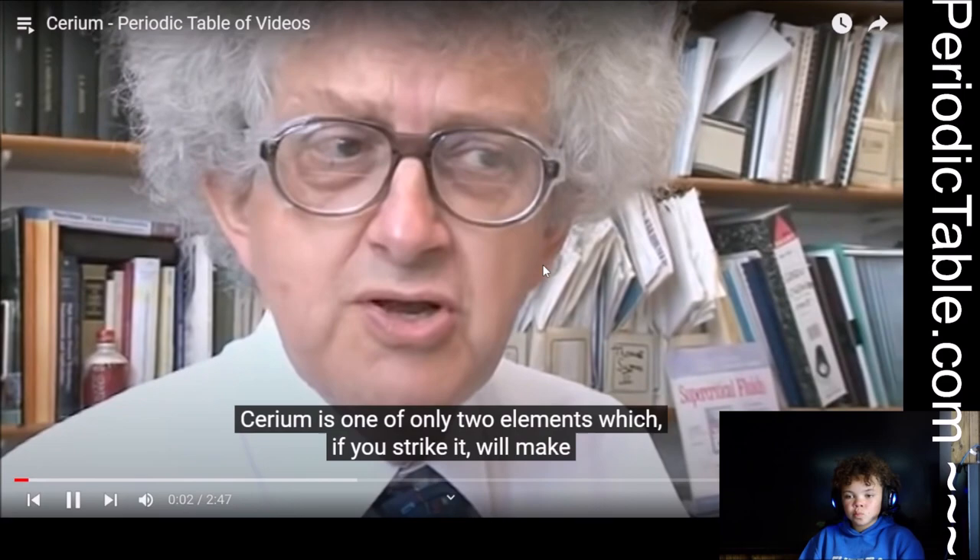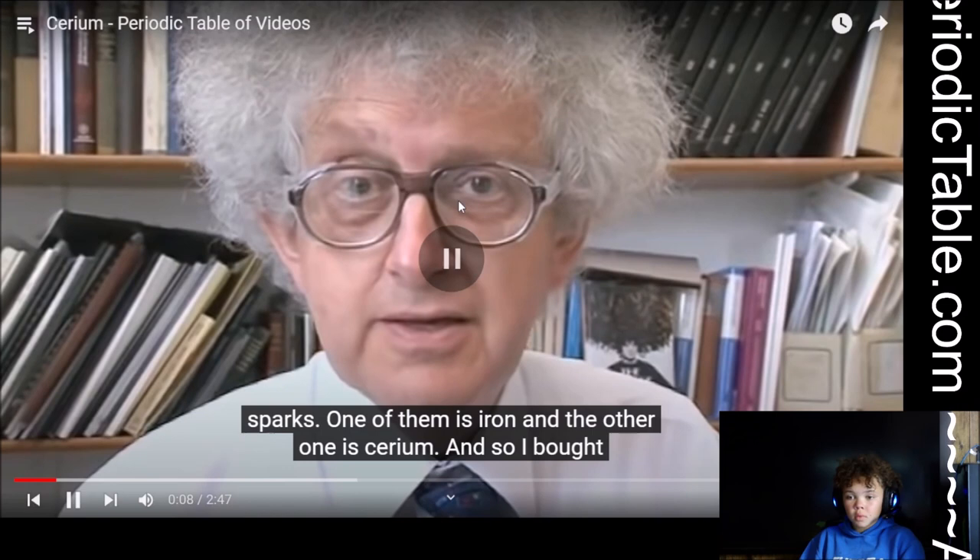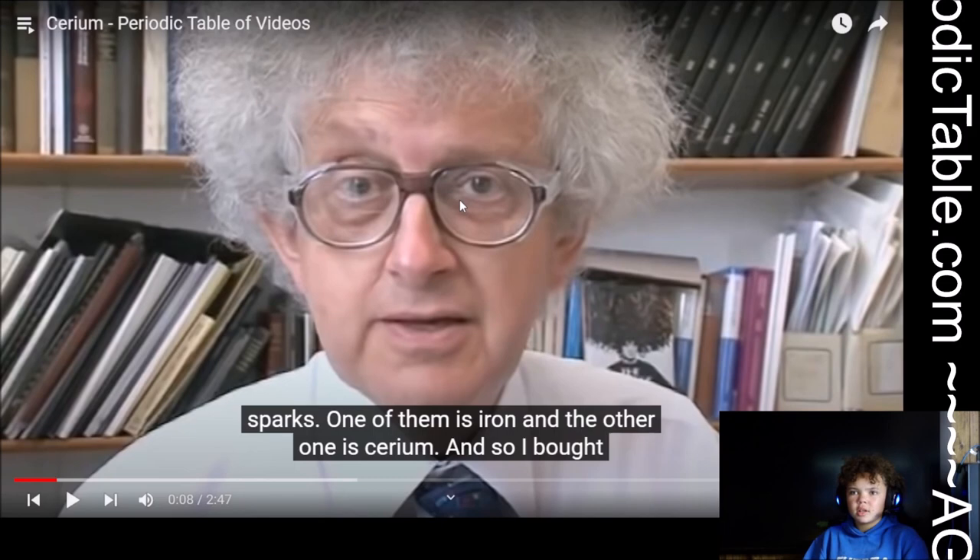Cerium is one of only two elements which, if you strike it, will make sparks. One of them is iron — if you hit it, it'll make sparks. And the other one is cerium.